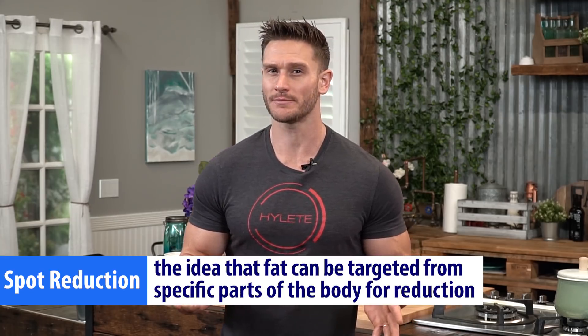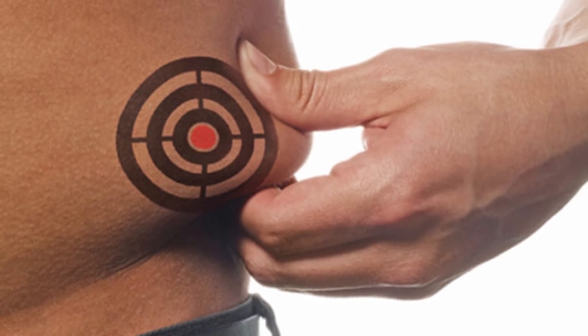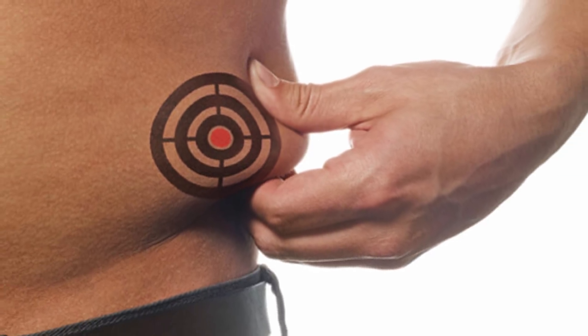Today I want to talk about a relatively controversial topic — spot reduction. Have you ever heard of spot reduction? Spot reduction is the theory that you can burn fat in one specific area of your body simply by working that particular area of your body out more often.